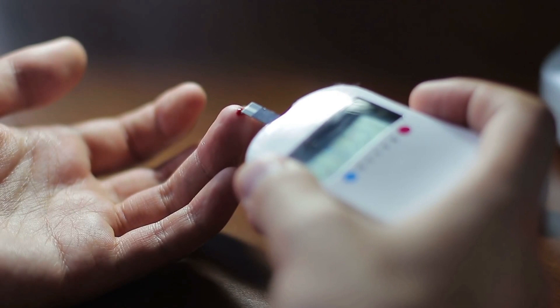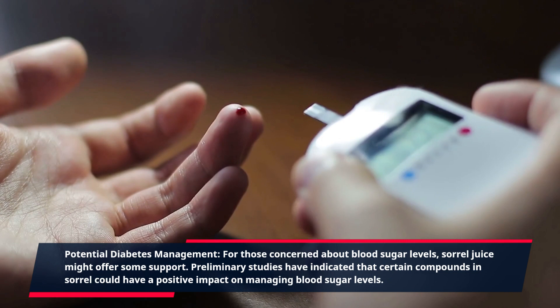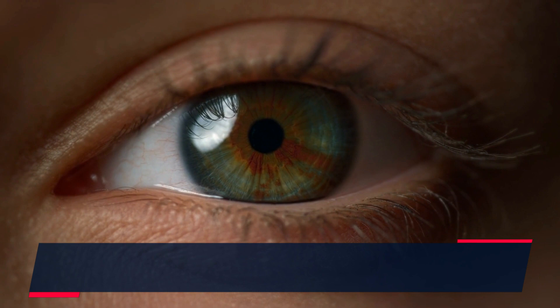For those concerned about blood sugar levels, sorrel juice might offer some support. Preliminary studies have indicated that certain compounds in sorrel could have a positive impact on managing blood sugar levels.